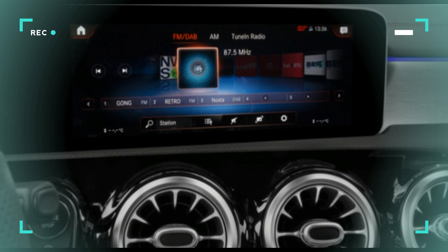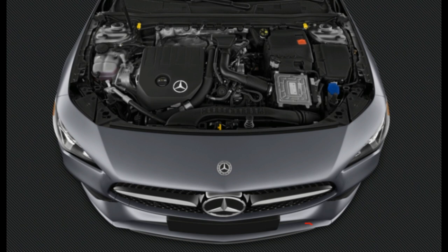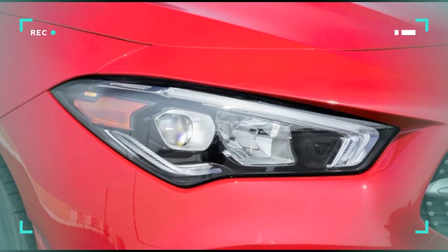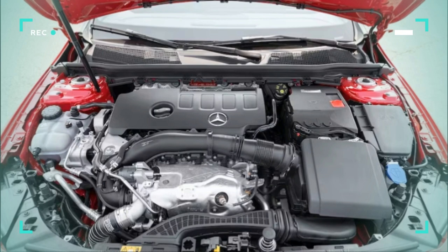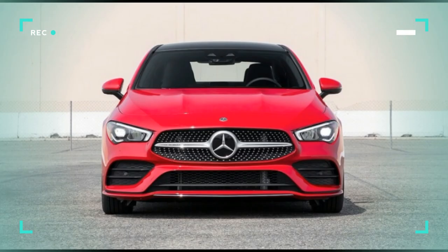The CLA is powered by one of three turbocharged four-cylinder engine options. CLA 250 models are fitted with a 2.0-liter turbo-four developing 221 horsepower and 258 pound-feet of torque, directed to front- or all-wheel drive via a seven-speed dual-clutch automatic. The entry-level CLA is EPA-rated at 24/33 to 25/35 miles per gallon city/highway, and Mercedes-Benz claims it'll reach 60 miles per hour in 6.3 seconds.